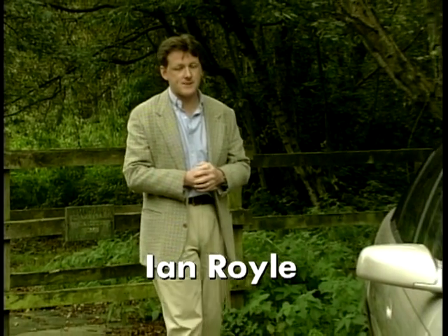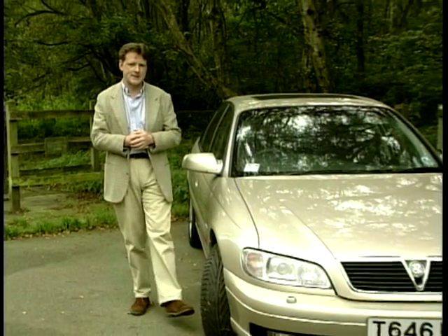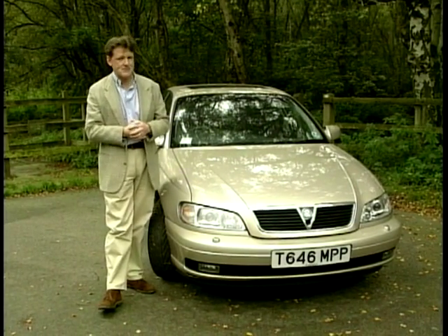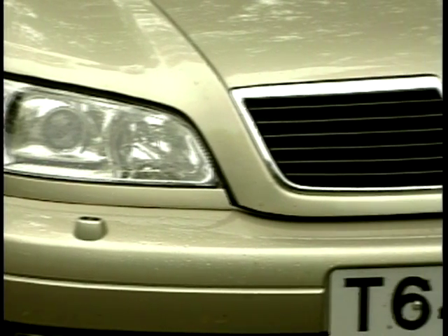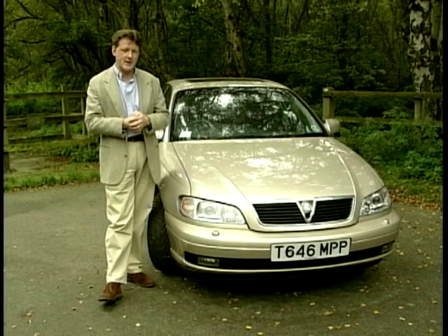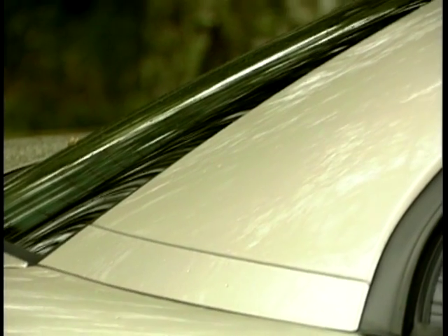Vauxhall and General Motors have probably never had it so good, because in the past five years their flagship Omega has been consistently at the top of the executive car charts. In that time they've beaten off the likes of the Ford Scorpio and the Rover 800. The quirky frog-eyed Scorpio we never really took to, and the Rover 800 after all was just a Rover. So Vauxhall have taken the decision to freshen the Omega range up, giving it a new lease of life for the next three to four years. It's a very welcome upgrade to a car that's such a familiar sight on our roads.